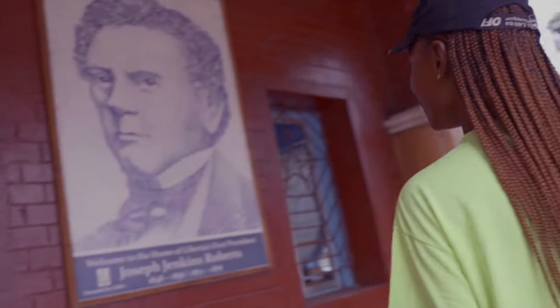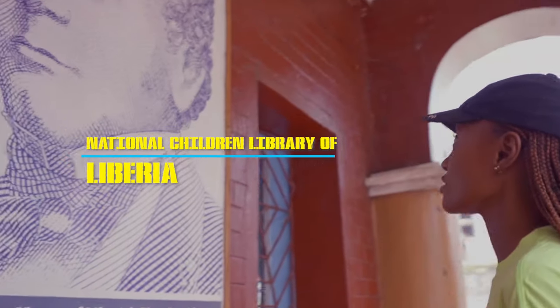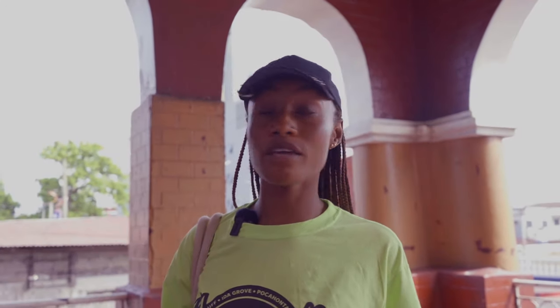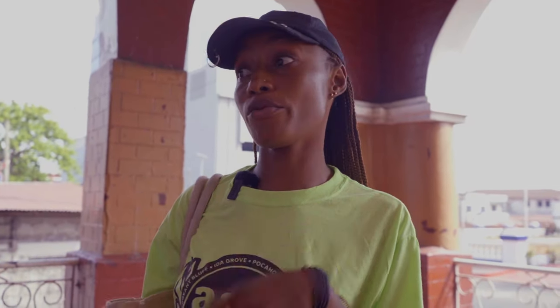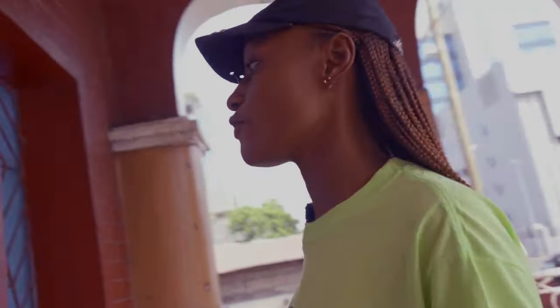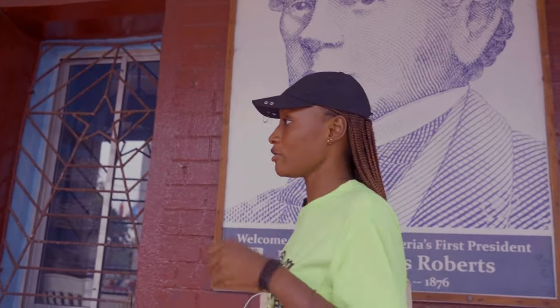Hello. Today I am at Joseph Jenkins Roberts' house — he was the first president of Liberia. This is the house he used to live in, during the time he was agent of the ACS, the American Colonization Society, before becoming president of the Republic of Liberia from 1848 to 1856. He then became president again from 1872 to 1876, so he served two terms as president of Liberia.